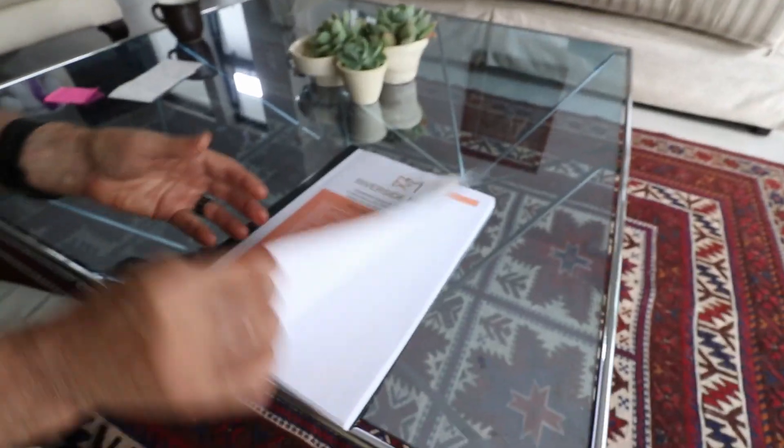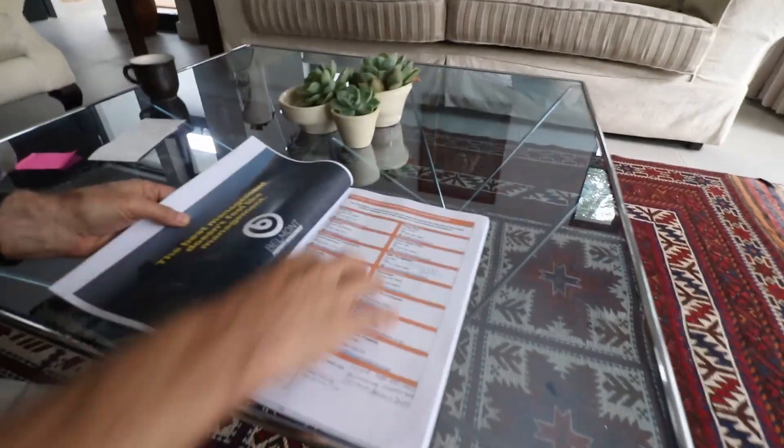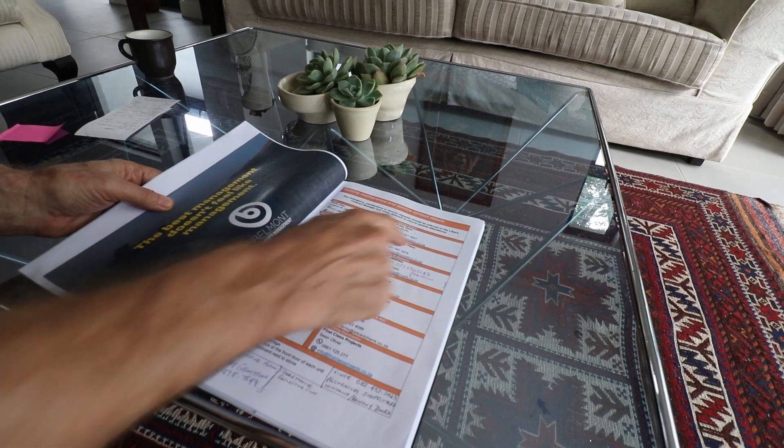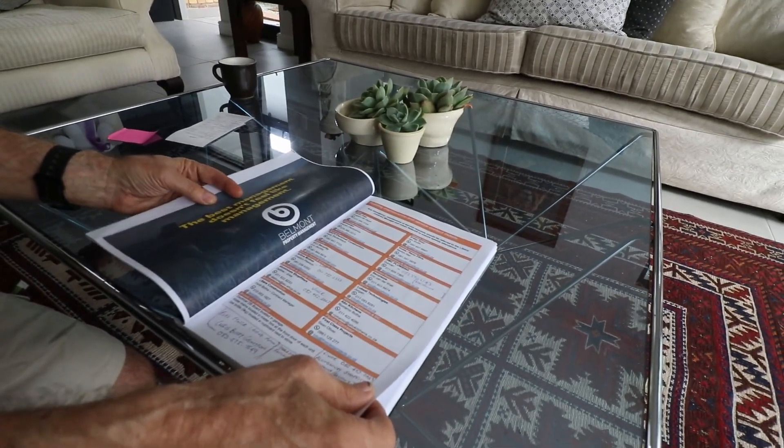I'm sitting here with the owner — he doesn't want to be on camera, but you'll see his hands paging through a Riverside Mews pack that every purchaser receives. This has just blown my mind. If you want to move into a property and feel safe and secure from day one, you're going to know exactly where you stand in terms of amenities, who to call for any issue — whether it's a DSTV issue, electric fence, crack, or mould. The managing agent is Belmont, and there are contacts for every trade, from Vumatel to all the kitchen and aluminium suppliers.